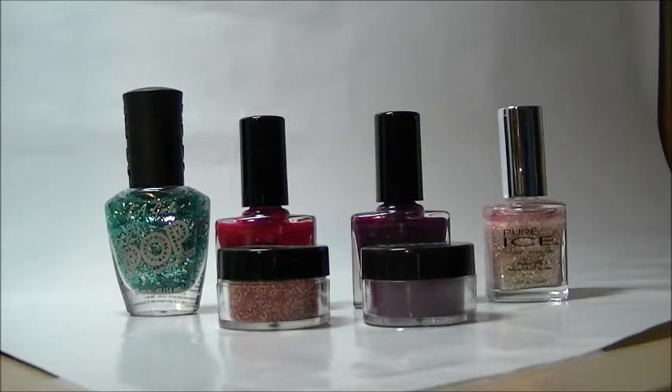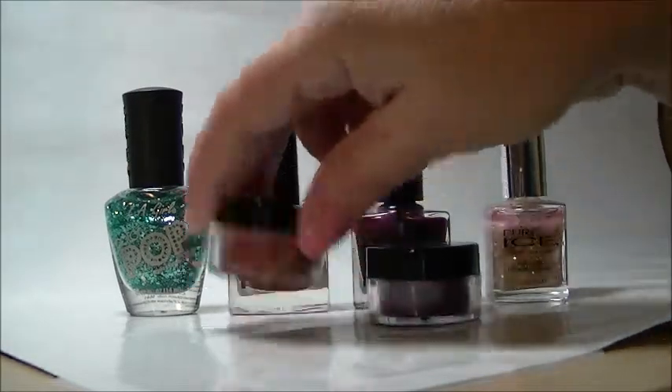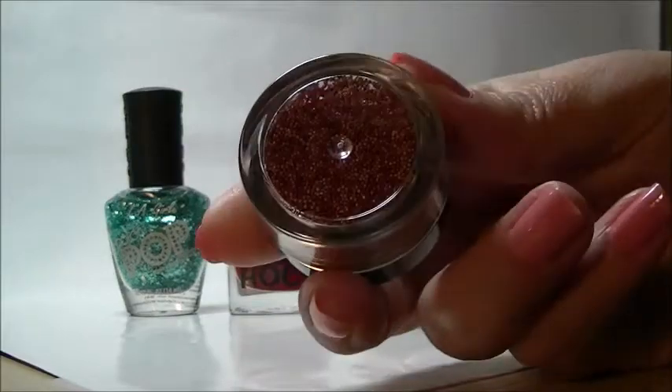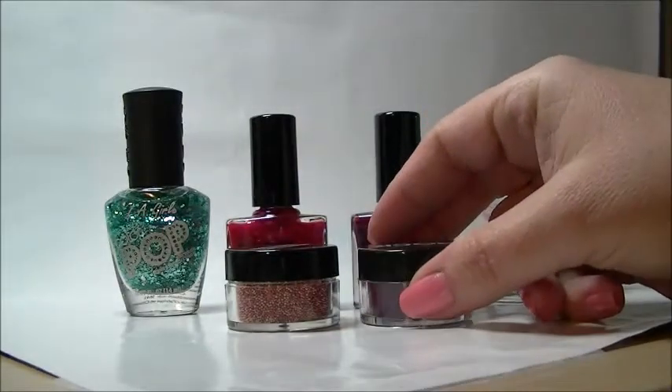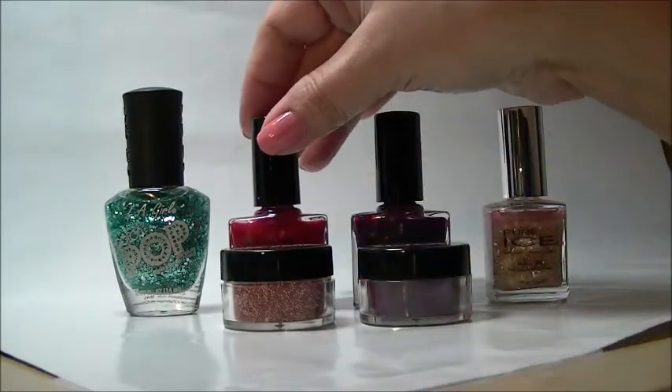These are my nail polish picks of the week, and I decided to do more of a topper week. These are going to be some polishes that are probably going to be a little more on the trying side to work with, because these are two glitter topcoats, and then the two in the middle are the Nail Rock — one of them is literally like beads that you dip your nail into wet, and the other one's like crushed velvet. So this is definitely going to be a week of the topcoat.